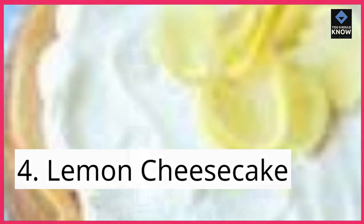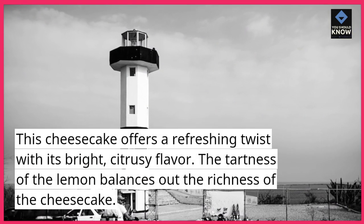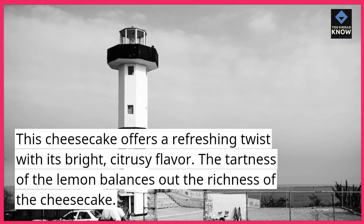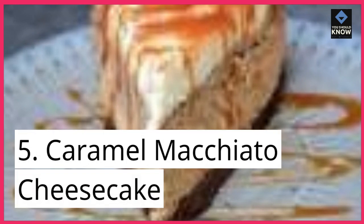4. Lemon Cheesecake. This cheesecake offers a refreshing twist with its bright, citrusy flavor. The tartness of the lemon balances out the richness of the cheesecake.